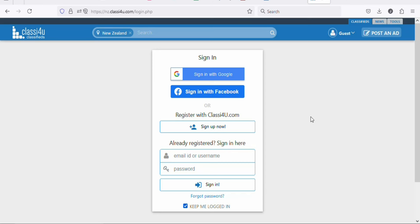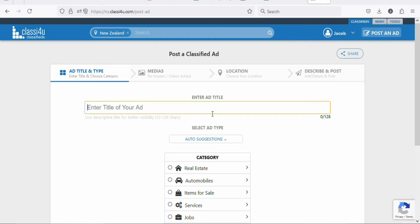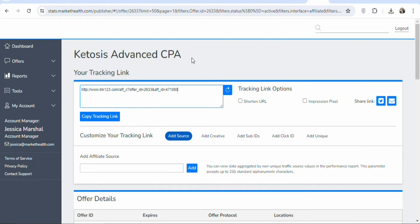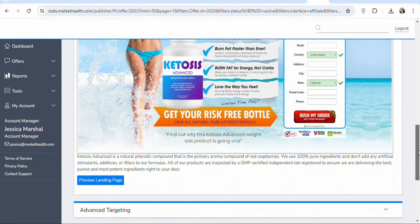Once you click on it, you can create an account by linking it with your Google account or your Facebook account. Or if you want, you can enter your email address, enter a password and then sign up. I am going to link it with my Google account — click right here, sign in with Google. Once you create your account and login, click right here on post an ad. Once you click on post an ad, you're going to see a page like this. The next step is that you have to enter the title of your ad. If you come back on Market Health, you can see it is a keto diet that helps people to lose weight.